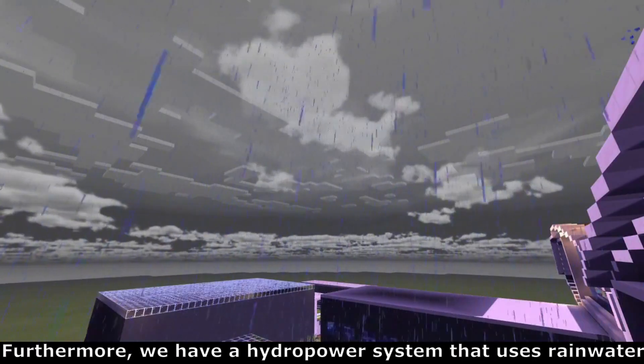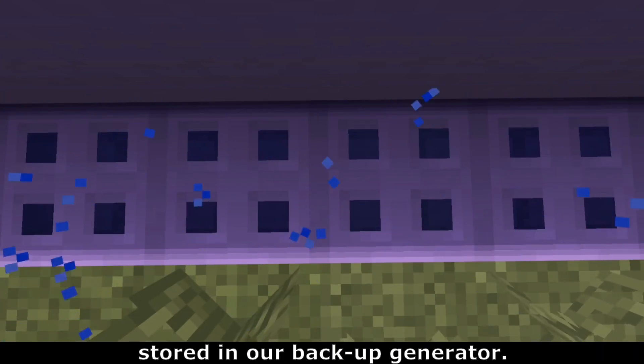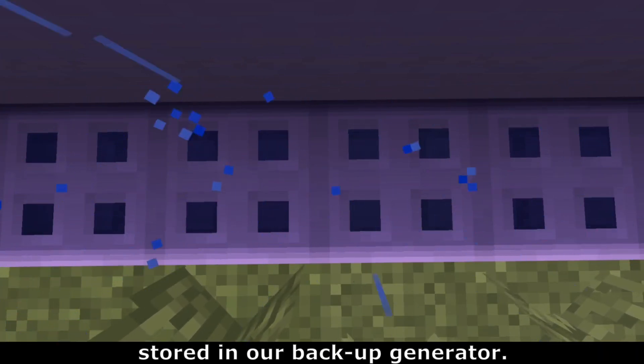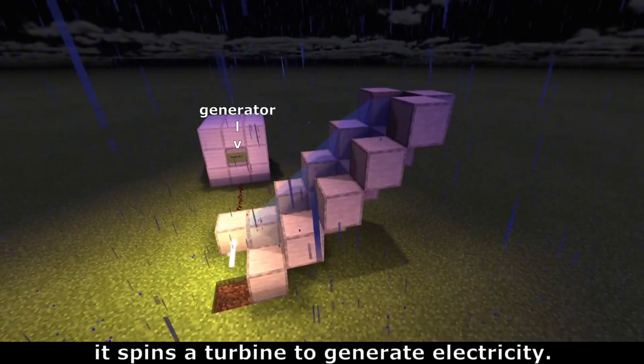Furthermore, we have a hydropower system that uses rainwater collected in our drainage system to generate electricity stored in our backup generator. Basically, before the water goes through a pipe that leads to the new water system, it spins a turbine to generate electricity.